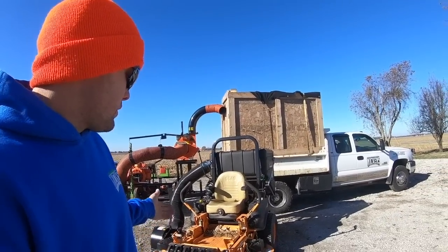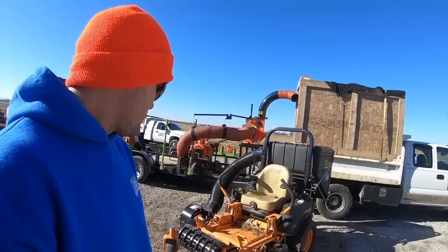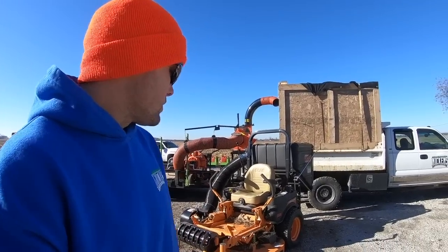If you have bags, you've got to get out each time and empty those bags. Knowing that we were going to be doing big properties with this thing and knowing how everything was going to play out, I definitely wanted that dump from the seat. A lot of properties we have, we can dump the leaves in the woods. With a 52-inch mower, pretty much as long as it's going to take you to mow the grass, you can do the leaves. Leaf profits are more than mowing profits, so it's definitely going to speed up our system for sure.